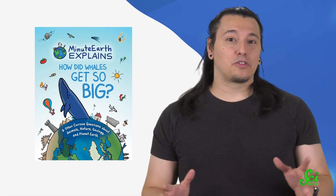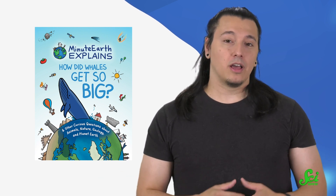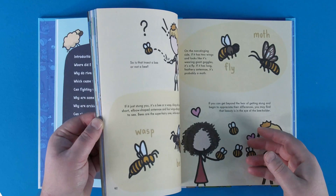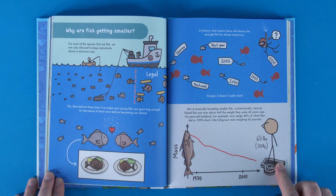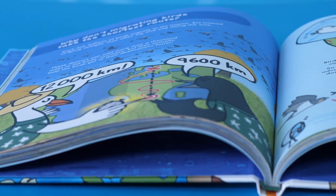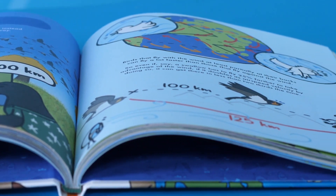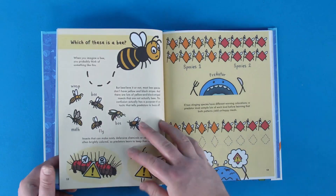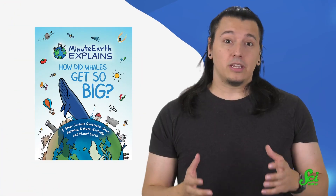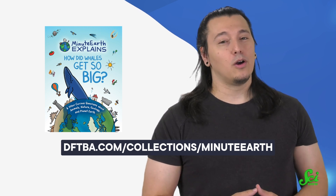Thank you for watching this SciShow video! If you know a kid who loves learning, they might love this book from our friends at MinuteEarth. It answers children's most curious questions like where Earth's water came from, why leaves change color in the fall, why are fish getting smaller, and why do some animals eat their babies. If this episode has got you wanting to learn more about how animals get ready for winter, you could learn why birds don't migrate south via the shortest route. All these answers are accompanied by gorgeous illustrations. You can head over to dftba.com/collections/MinuteEarth, or click the link in the description.